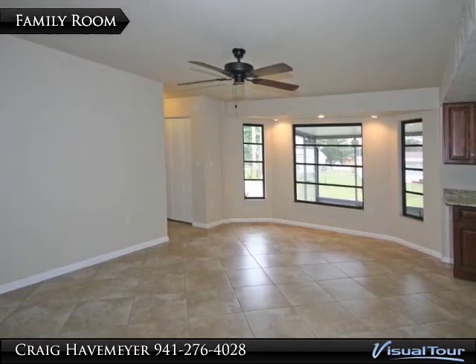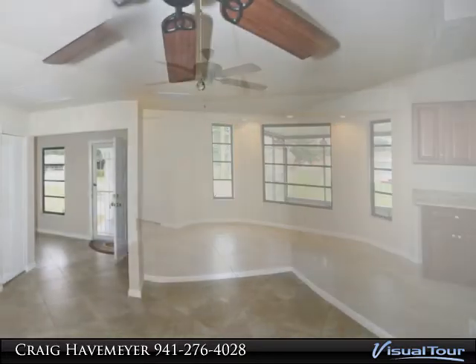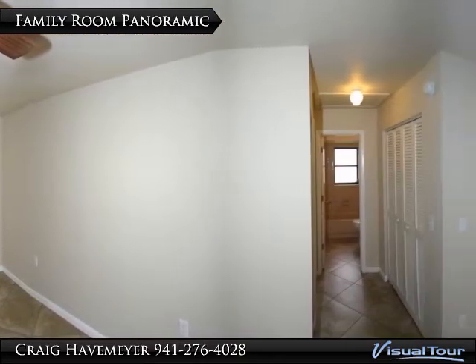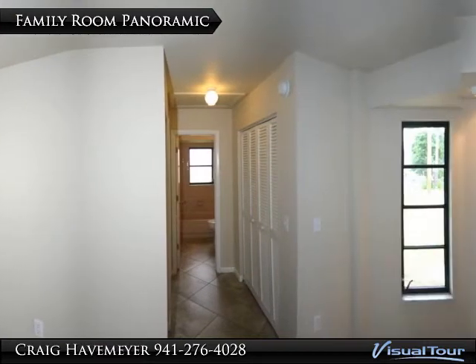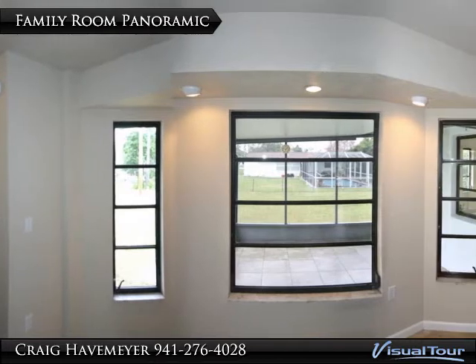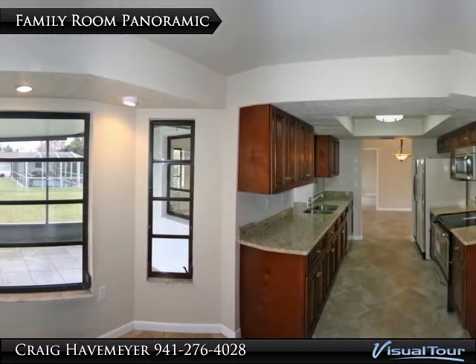On the other side of the kitchen you'll find this large family room. Here is a panoramic view from the middle of the family room. You can see the hallway down to the guest suite, the windows out back to the lanai, the fabulous kitchen, and finally back to the front.